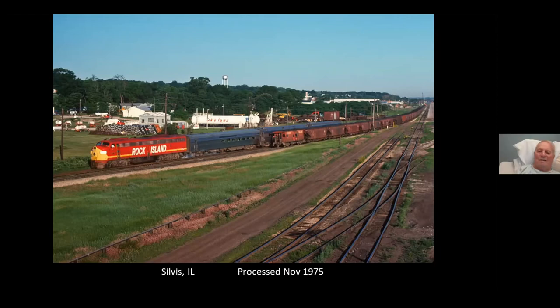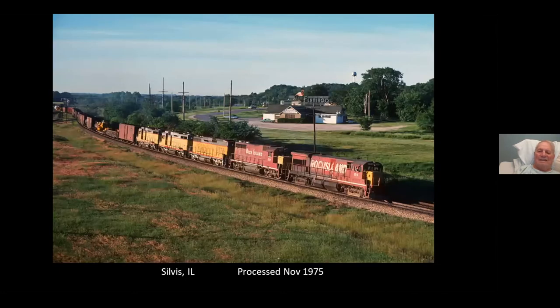I remember taking it. You might've thought you were going to get skunked. It's so long ago I can't remember, but I'm glad it didn't go the other way. Another eastbound departing the yard with some UP pool power — G30Bs, no less.